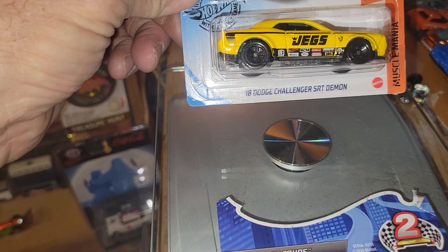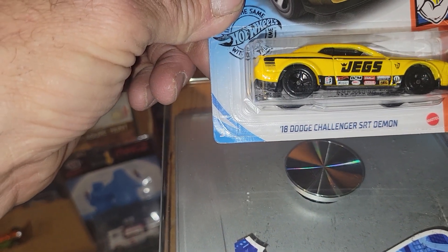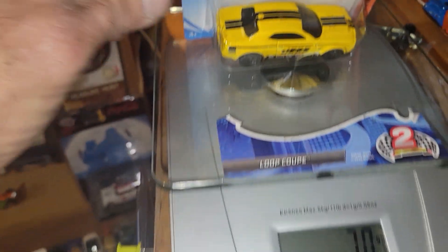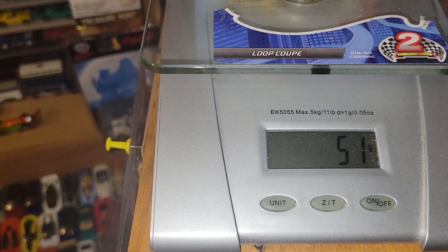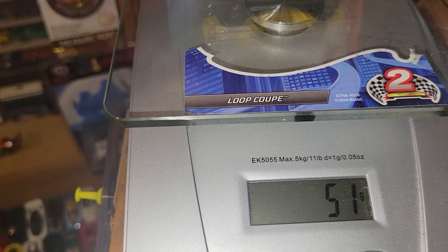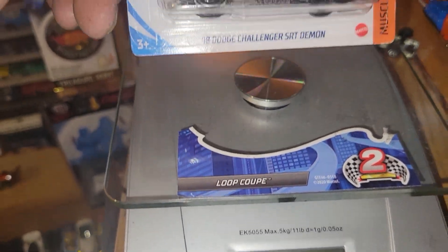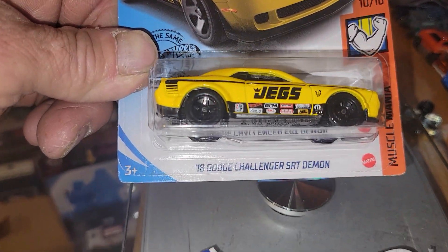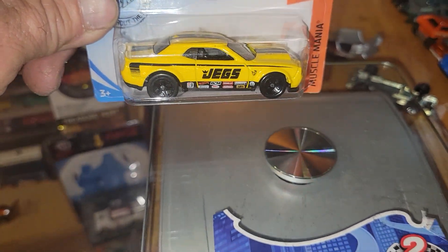Next up is going to be the '18 Dodge Challenger SRT. He's going to be weighing in at 39 grams — Challenger SRT.